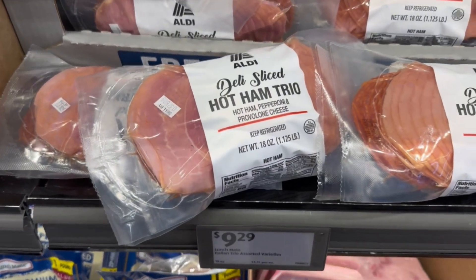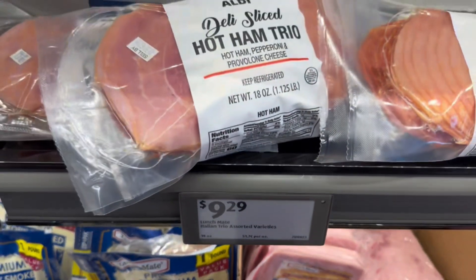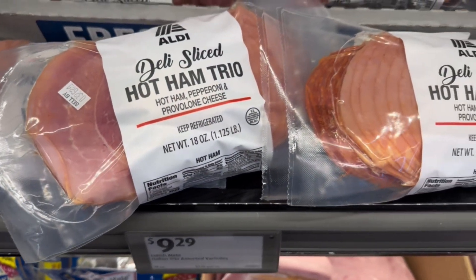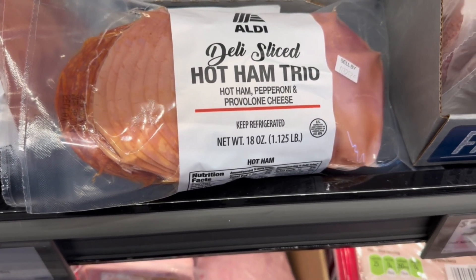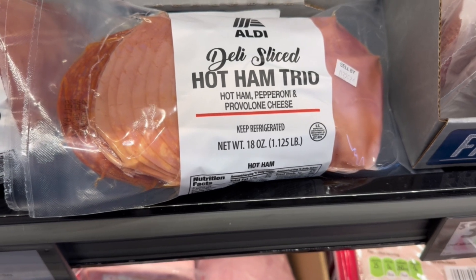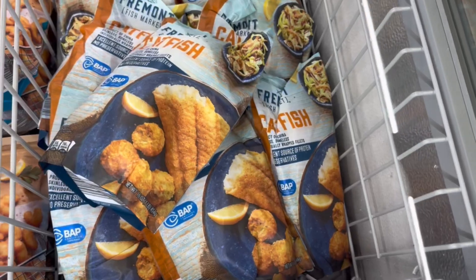If you like to make deli sandwiches, I saw this — $9.29 for 18 ounces. They call it the Hot Ham Trio: Hot Ham, Pepperoni, and Provolone Cheese. Pre-deli-sliced. I've noticed Aldi is getting more of these deli-sliced meats. So if you want to make your own, get some rolls and do it.